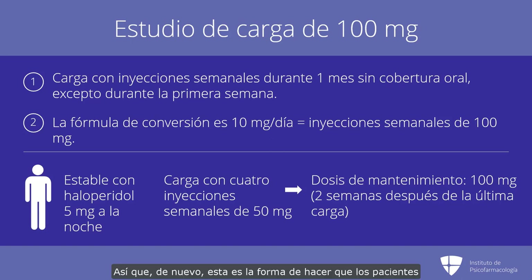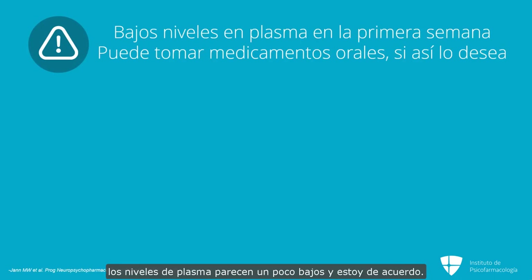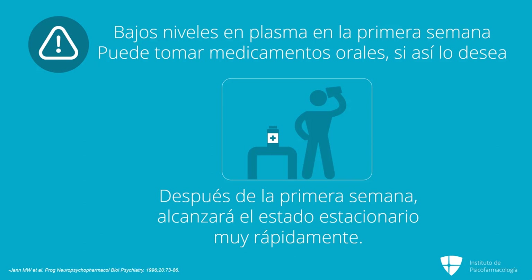This is the way to get people to steady state very quickly, especially if their oral adherence is iffy. Now, some people say that first week the plasma levels do look kind of low, and I do agree. So if you have somebody who's willing to take some oral medication in the first week, I think it's not unreasonable, because maybe you don't want their plasma levels to be too low for a week. But after that first week, their levels are going to be very close to what you would expect at steady state for their oral, and this will get you to steady state very quickly and obviate the need for long periods of oral coverage.